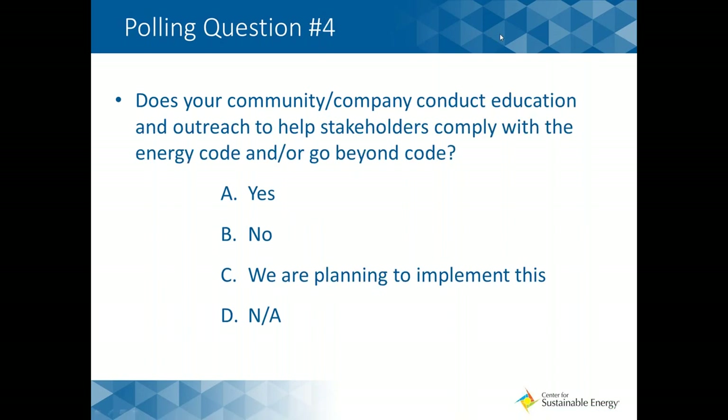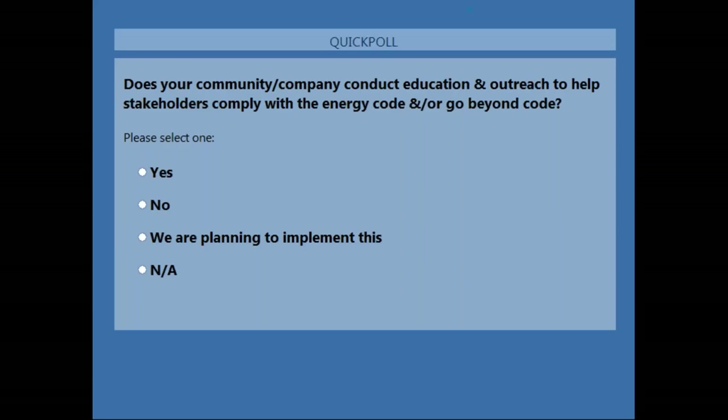For those of you who do have ZNE goals — does your community or company conduct any education or outreach to help stakeholders comply with the energy code and/or go beyond this code? The numbers are coming in pretty high for yes, so we really like to see that additional education and outreach is being implemented. About 20% said no and 30% said not applicable. Hopefully this webinar can spur some inspiration about how you might conduct education and outreach to help your stakeholders comply.